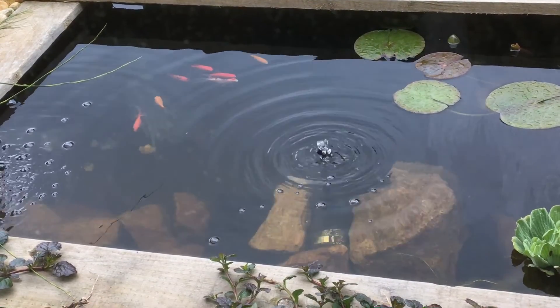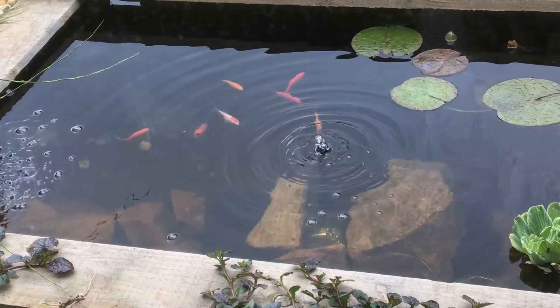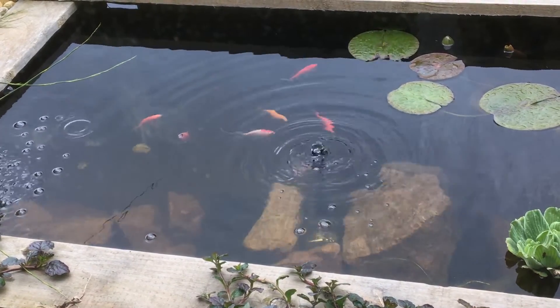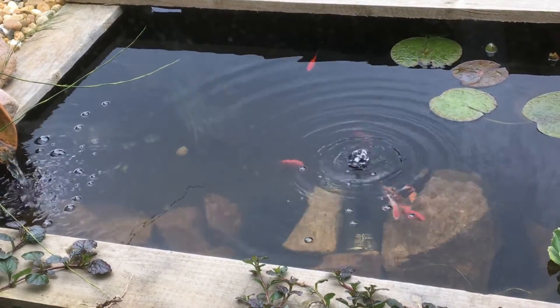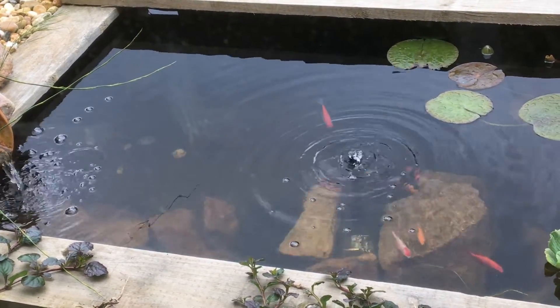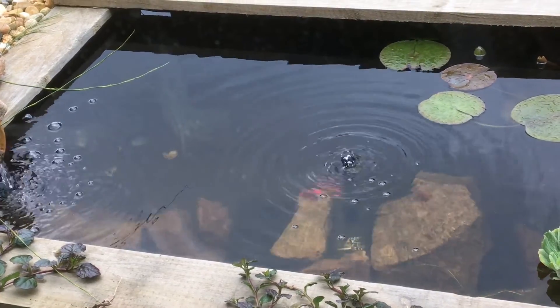Other natural solutions to prevent the water becoming green in the first place include making sure you don't overstock the pond. The fish will secrete ammonia, leading to more nutrients and therefore more algae growth.